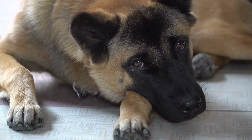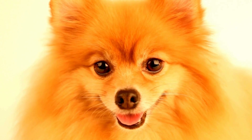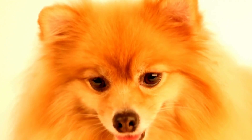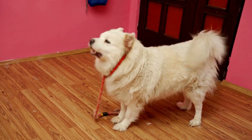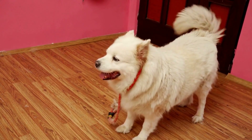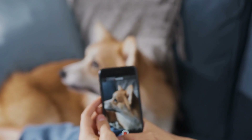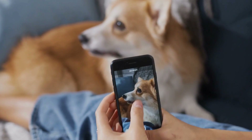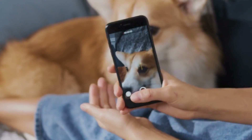Contact allergies are a common issue that affects dogs of all ages and breeds. These allergic reactions occur when a dog's skin comes into contact with substances that trigger an allergic response. Contact allergens can cause a wide range of skin problems, including itching, redness, inflammation, rashes, and even infections.